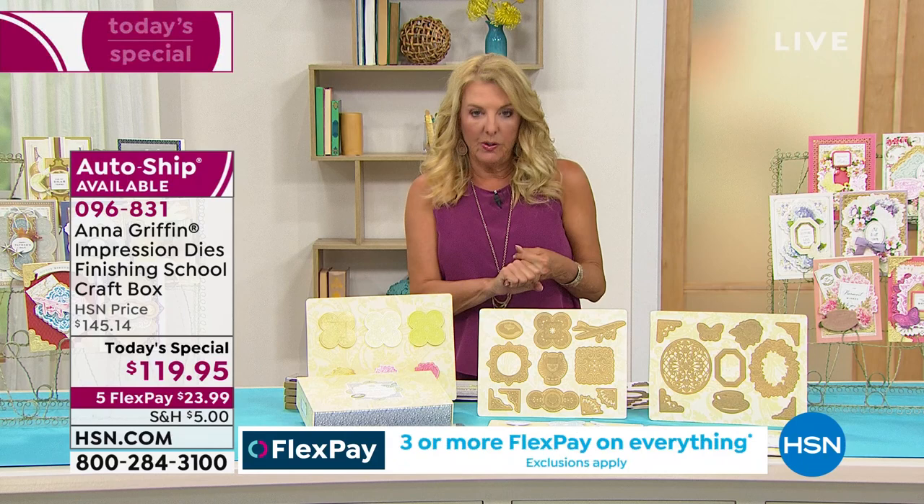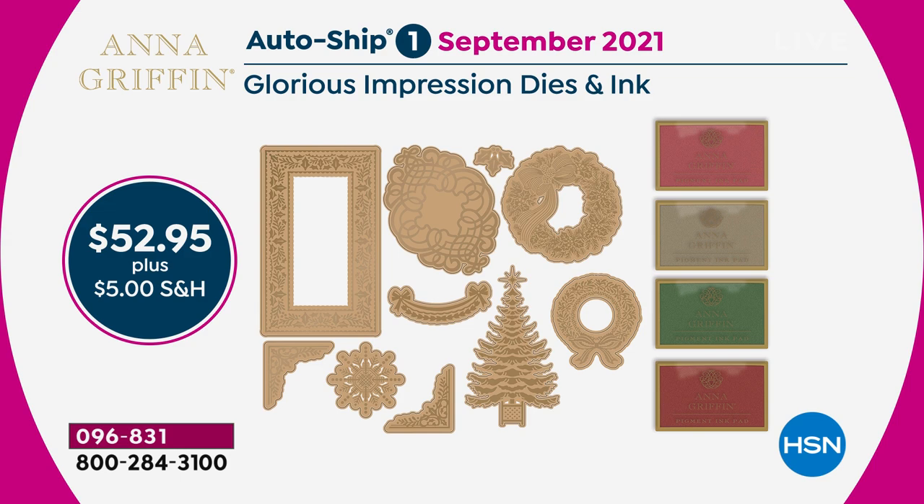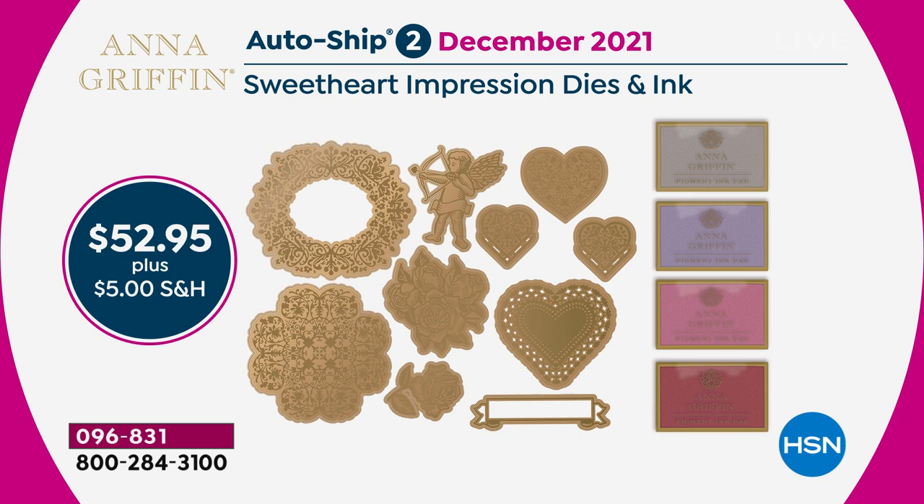Auto ship details: three shipments are included if you sign up. The first arrives in September — called Glorious Impressions Inks and Dies, with more themed dies and pigment inks. The second ships in December, featuring Valentine's and lacy heart designs. The third ships in March. You can slow down, pause, or cancel the auto ship at any time, but once it's sold out you won't have an opportunity to get it — so sign up before it's gone.